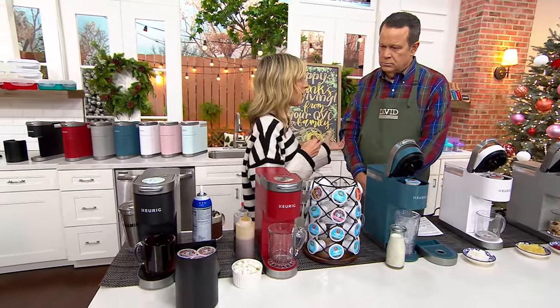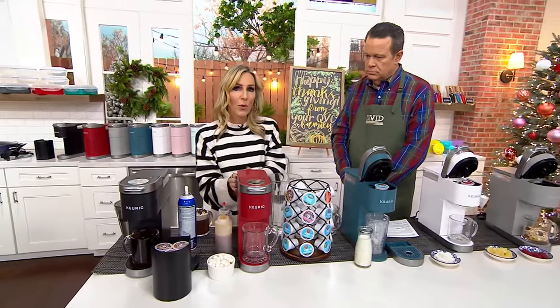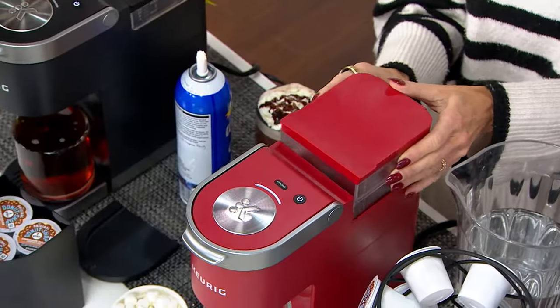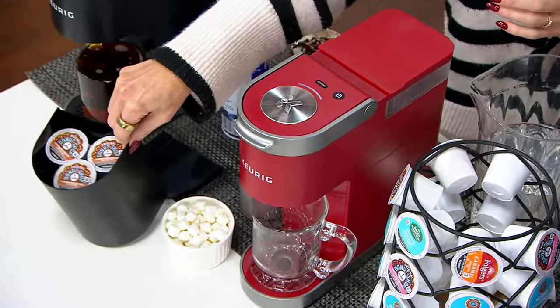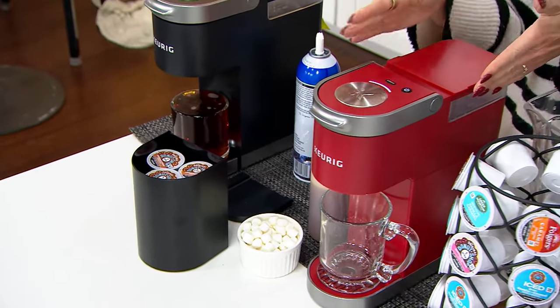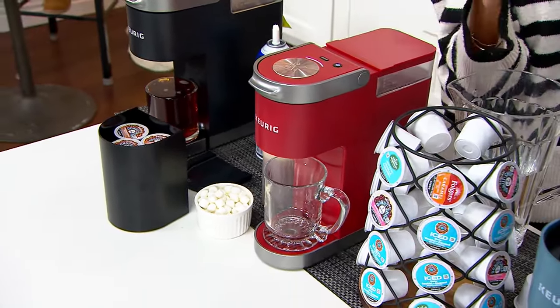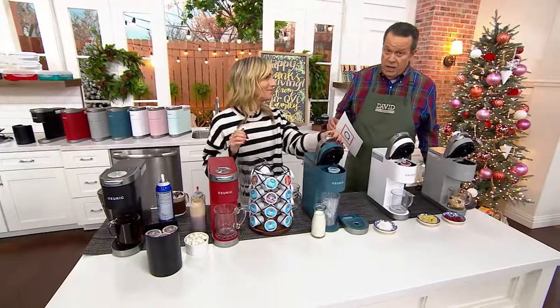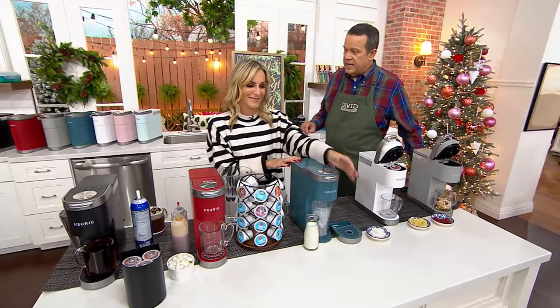We love the fact that it can brew up to 12 ounces. We love the fact that it has the removable water reservoir so you can take it to your water source or bring your water source to it. It also has K-cup storage up to 9, and it's less than 5 inches wide. It's our only order of the year — you get a $20 voucher and you're saving over $49.